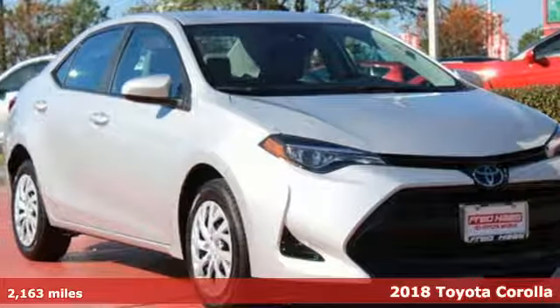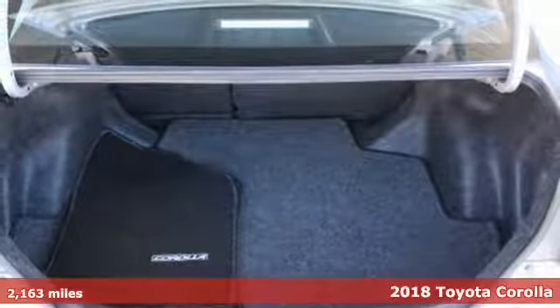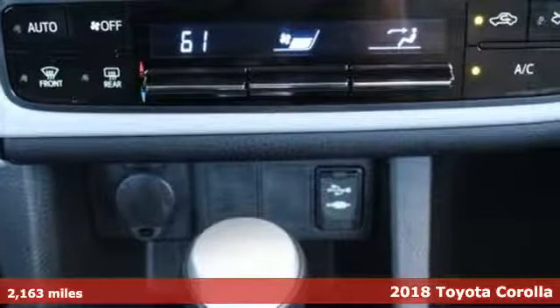Here's a 2018 Toyota Corolla. Your life is so much more than your commute, and your car should be too. This Corolla is ready for whatever road you turn onto.